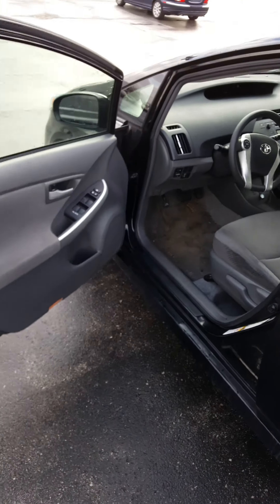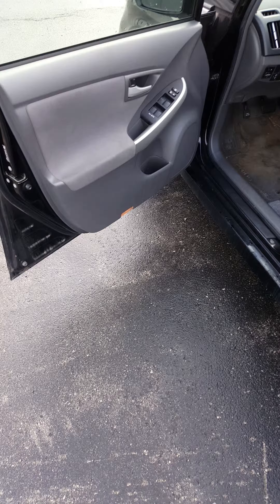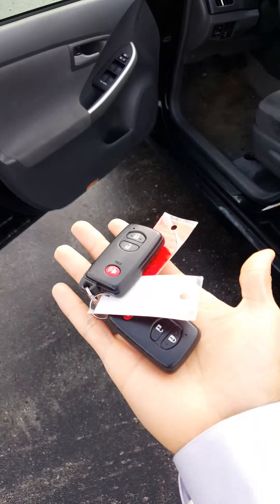Wanted to show you the keys — comes with two key fobs right here.